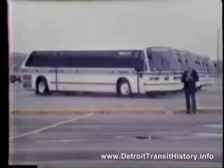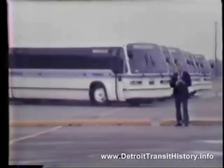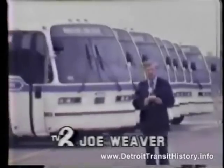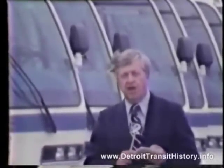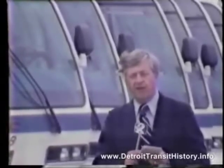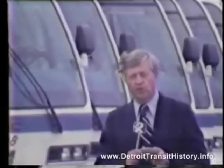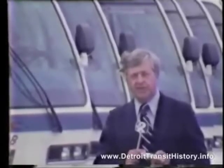GMC is building the RTS to fill some 800 orders from major cities around the country, but Truxell says he sees some problems ahead. The RTS exceeds federal standards, which means it costs more than competitive models. Federal law now requires cities buying buses to take the lowest effective bid, so GMC either has to pressure the Urban Mass Transit Administration in Washington to change the rules or wind up eating the cost themselves.